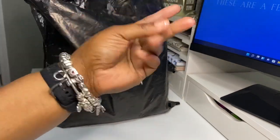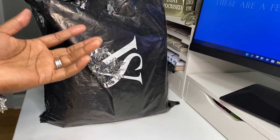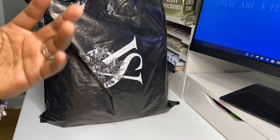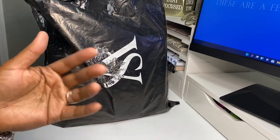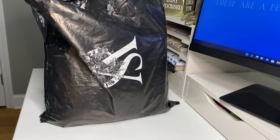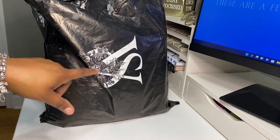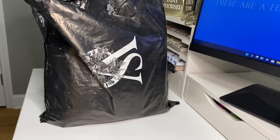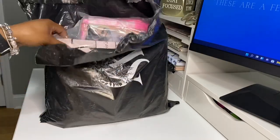So y'all are here for it, right? So everybody got the Victoria's Secret $20 off $50 if you had been shopping previously. I did get one more item, but I put it in the wash because I normally don't wear brand new stuff — my skin is so sensitive. But y'all, let's get into this.